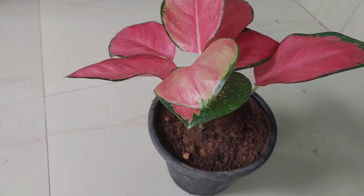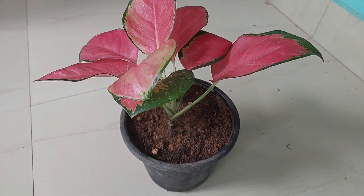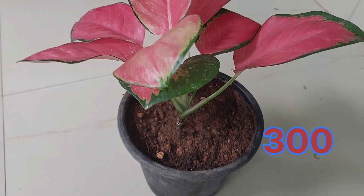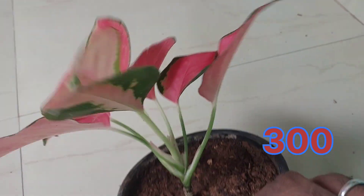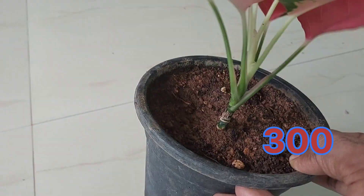The red variety. The red variety is very costly. This plant is 300 rupees. It is a healthy plant. There are lots of leaves.